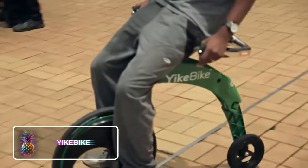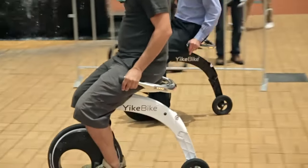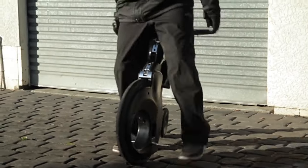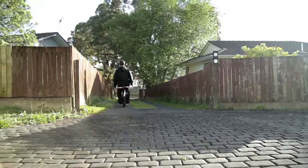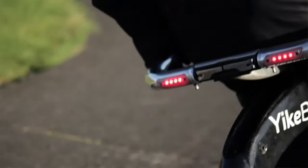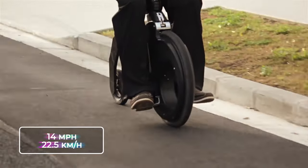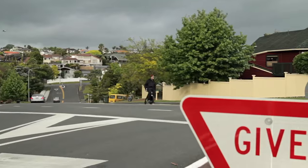Yike Bike: Introducing a fresh addition to the e-bike market, the Yike Bike. This gadget bears an uncanny resemblance to the retro penny-farthing bicycle, where riders sat in the reverse position, only that one hailed from the 19th century. However, don't let this old-fashioned look fool you — it's actually a high-tech electric bicycle. The Yike Bike can reach speeds of up to approximately 22.5 kilometers per hour or 14 miles, and it has a battery life that extends about 20 kilometers or 12 miles.